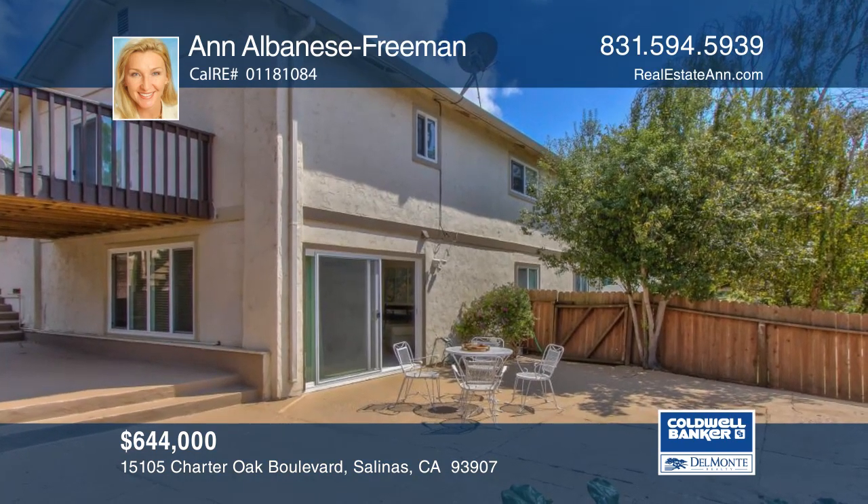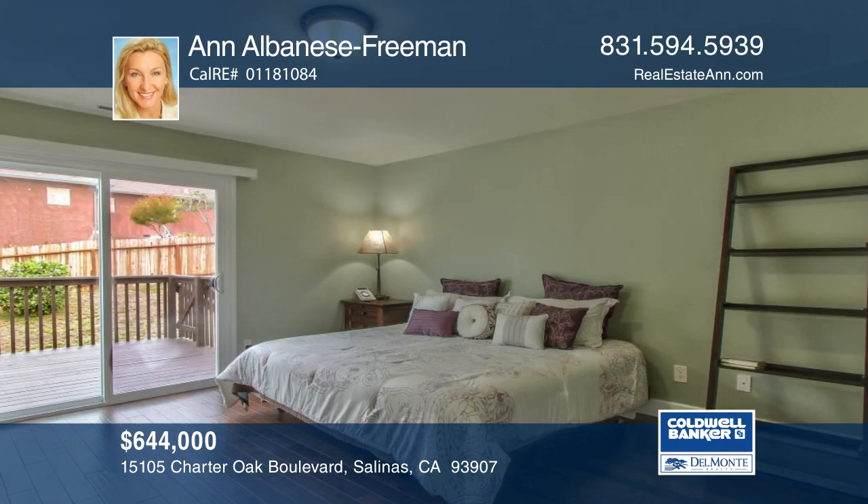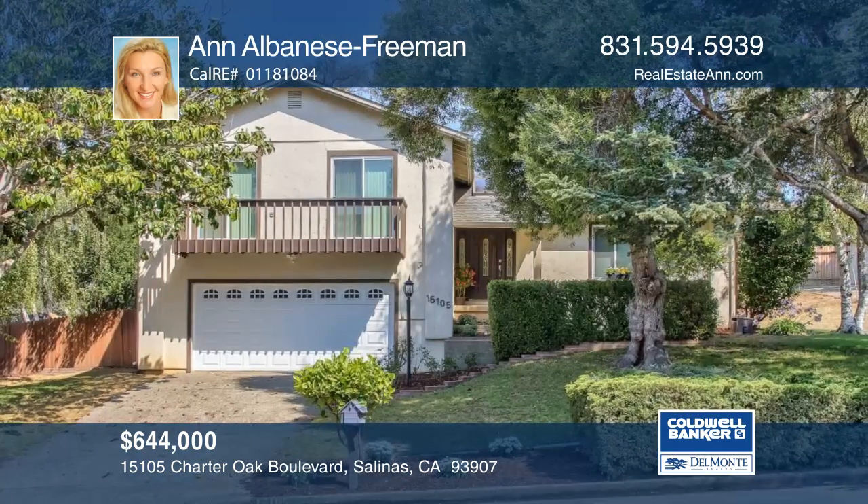The master bedroom opens to a deck, great for enjoying cool evening breezes. Make it yours with a call to Ann Albanese Freeman.